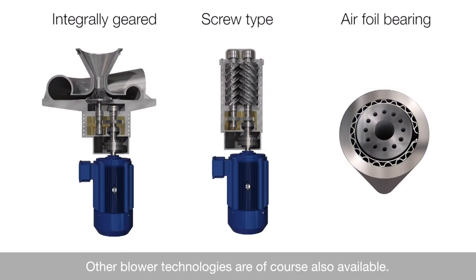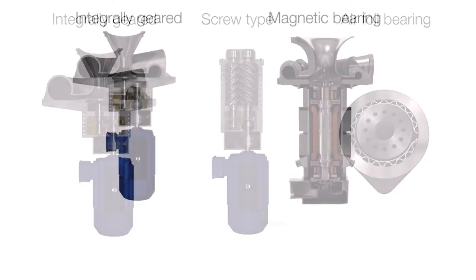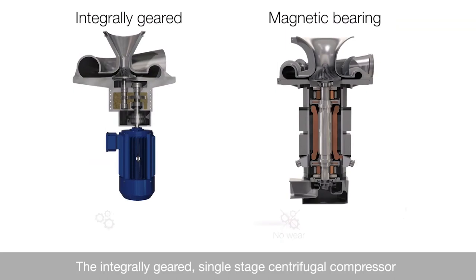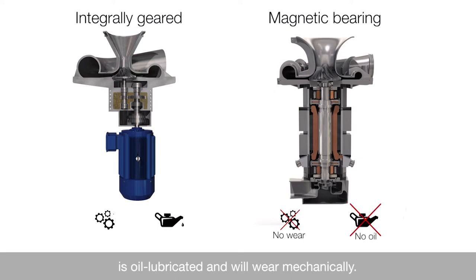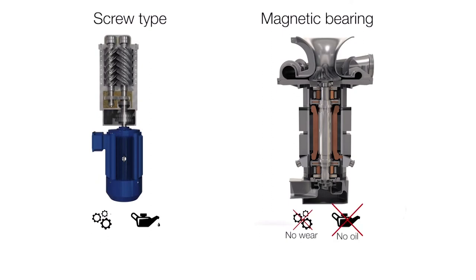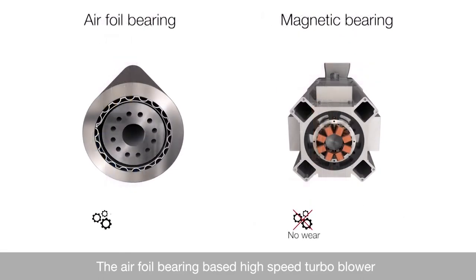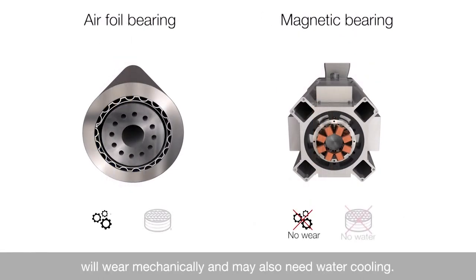Other blower technologies are, of course, also available. The integrally-geared single-stage centrifugal compressor is oil-lubricated and will wear mechanically. This also applies to the screw compressor-type PD blower. The airfoil bearing-based high-speed turbo blower will wear mechanically and may also need water cooling.